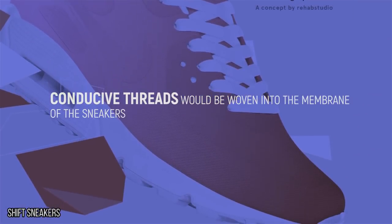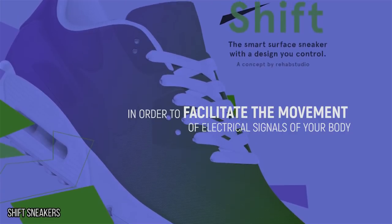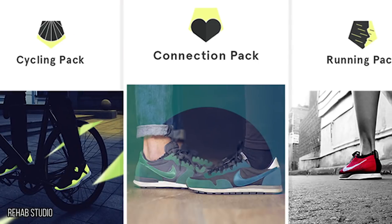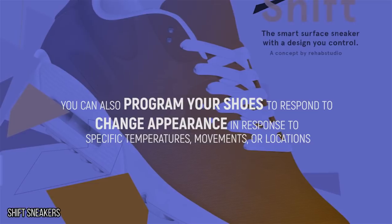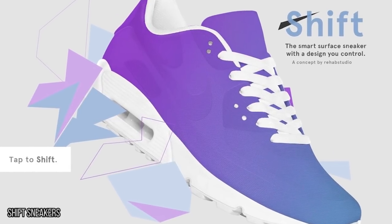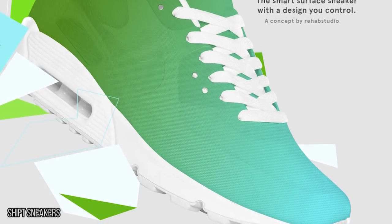Conductive threads would be woven into the membrane of the sneakers in order to facilitate the movement of electrical signals, while miniature LEDs allow you to project different colors and patterns onto the shoes. Choose from preset colors and patterns, or feel free to design your own. You can also program your shoes to change appearance in response to specific temperatures, movements, or locations. You could design a pair of awesome sneakers that turn into a more responsible-looking pair as soon as you get to school or work.